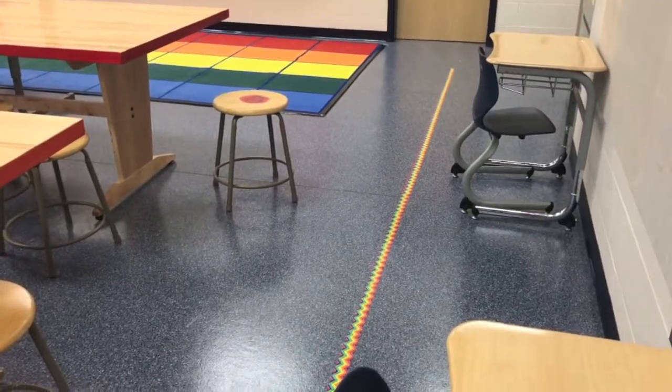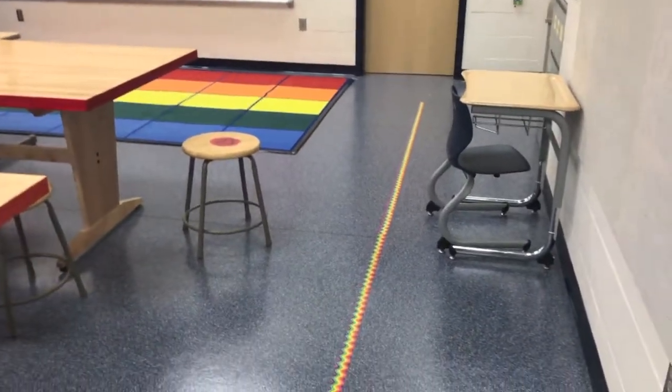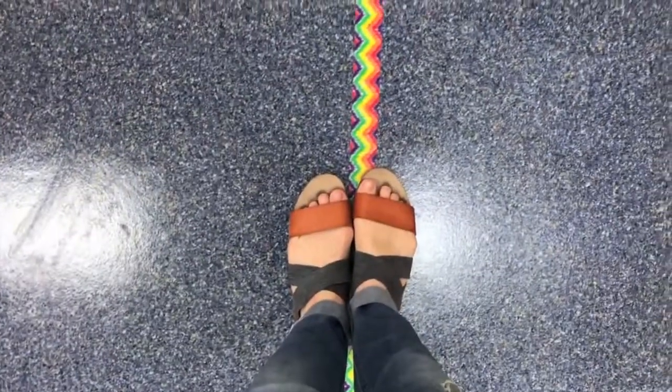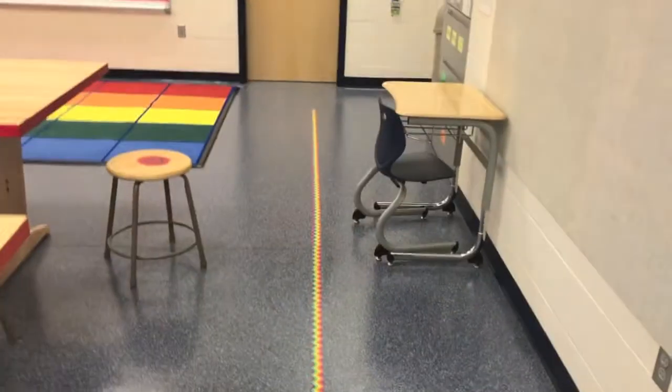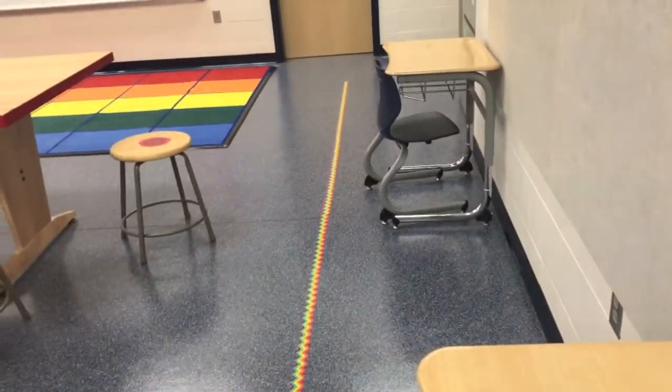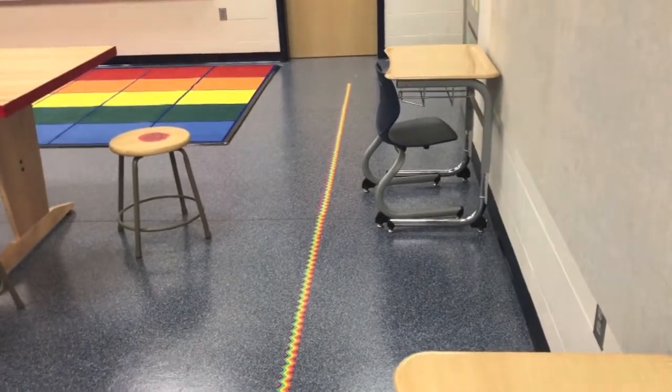Near the sinks there is a piece of tape on the floor. This tape is your line at the end of class. The line expectation is that you have two feet on the line. If your class has an ABC order, you're in your ABC order. You're facing forward, you're quiet, and your hands are to yourself.